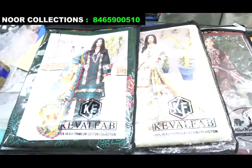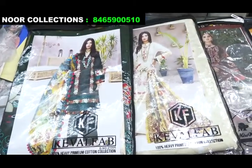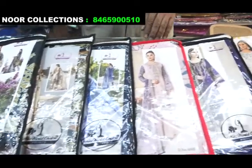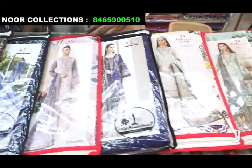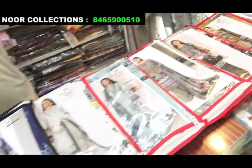Now I will show you the cotton suits material and the variety of varieties. Look — this is Alija B; there are many colors in Alija B, and it is also available in Pakistan suit. Dress material is also in the shop. Visit the shop and you will find the material.